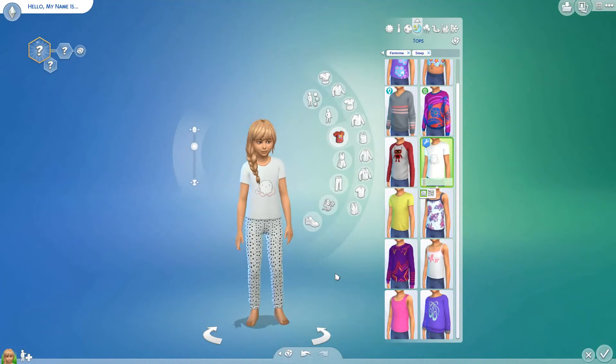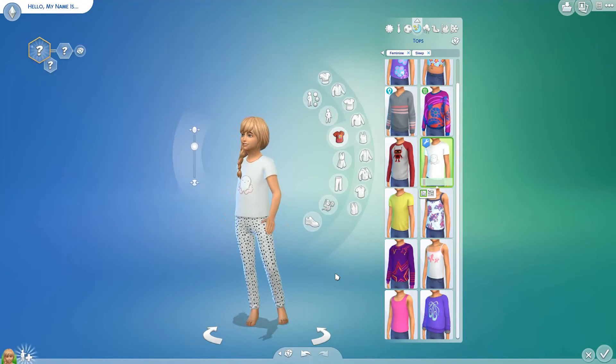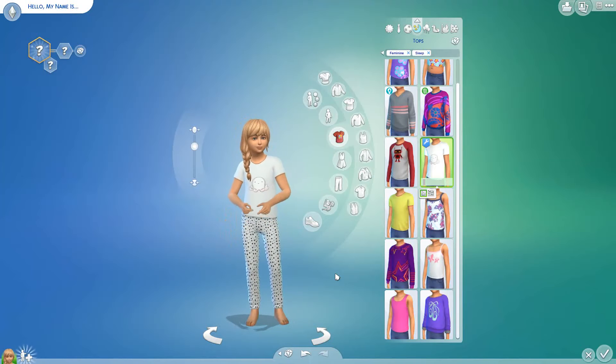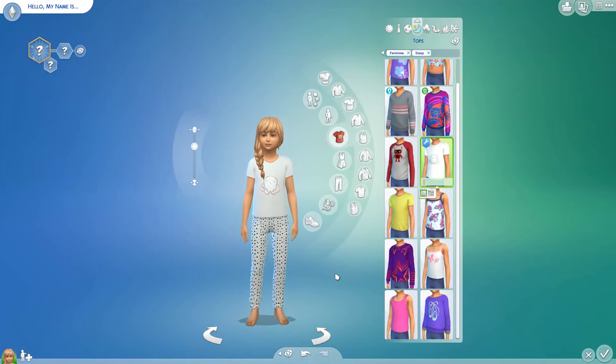That's the octopus pyjamas for girls and boys. I've put the links in the description below so you can see where you can download — if you want to wait until it's released, or if you want to support me on Patreon.